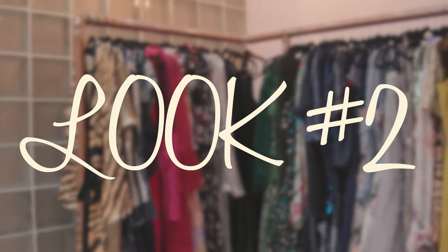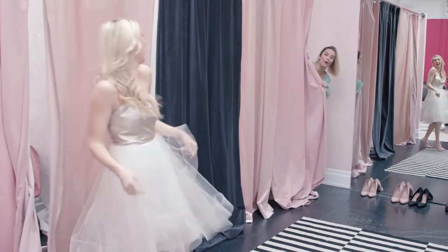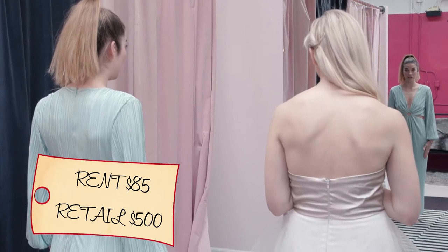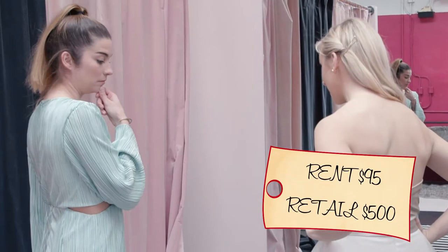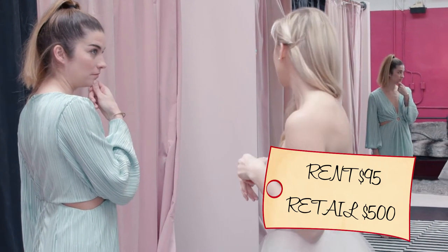Amazing. It looks like you're doing it. So how much did your dress cost to rent? This to rent is $85 and it's a $500 retail. And mine is handmade in Toronto and it rents for about $95 and it also retails for about $500. It's also Canadian and it's so cute — they make them all by hand.